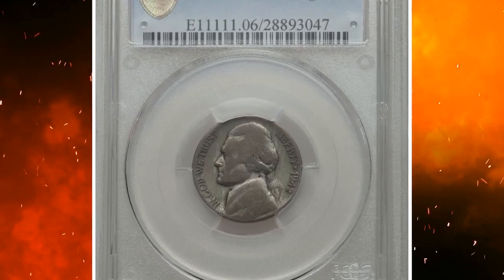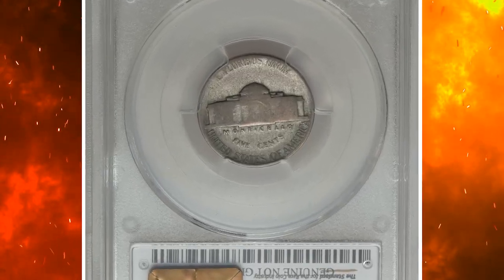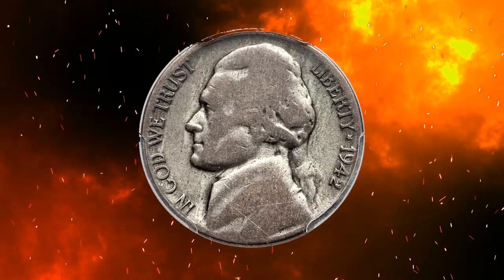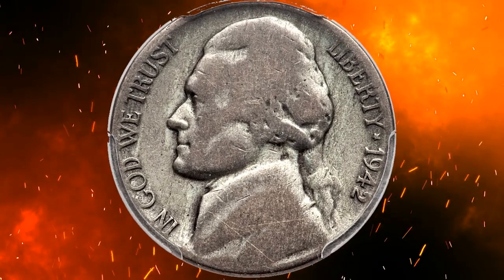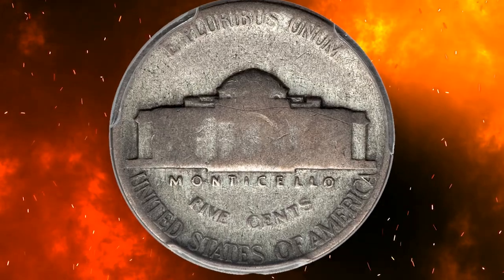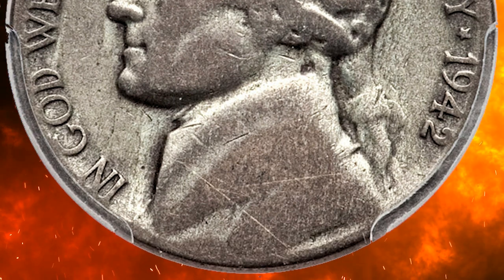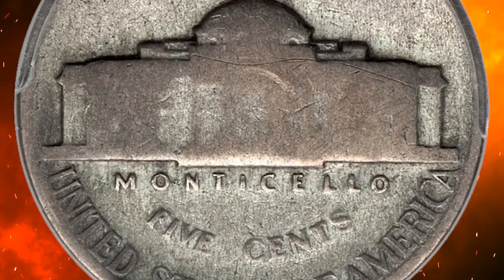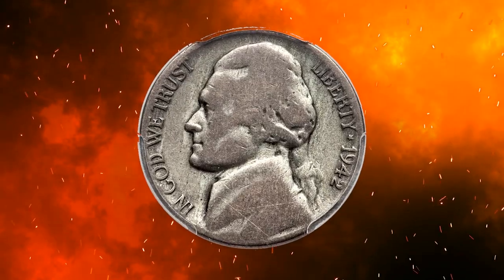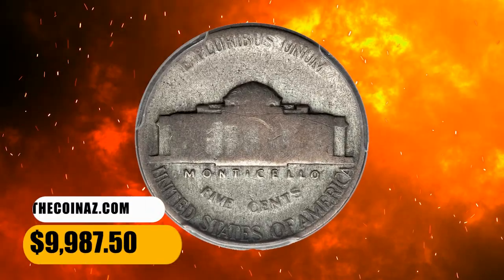Number 7. Here is a 1942 Jefferson nickel struck on a silver alloy, graded Good 6 by PCGS — an extremely rare transitional error. While 1943-dated cents struck on copper planchets bring spectacular prices, similar wartime wrong-alloy transitional errors on Jefferson nickels are significantly rarer. The present lot is struck with Type 1 dies, yet it is struck in the silver alloy composition associated with the Type 2 design bearing the large P mintmark above Monticello. This error coin ended up selling for $9,987.50.